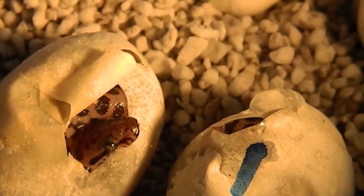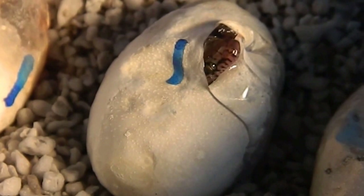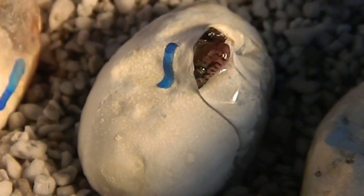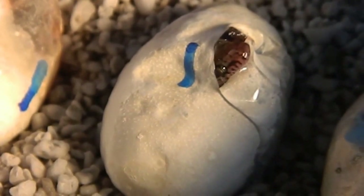I found one that had pipped, so what I do is just get a scalpel and pip the others to help them along. They've just started to pop their little heads out and have a look at the world — it's very cute.